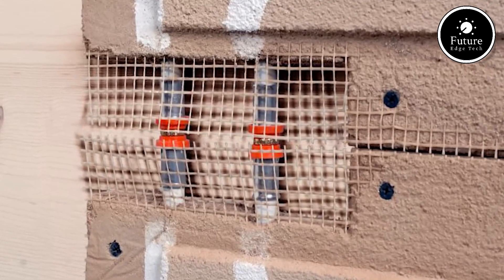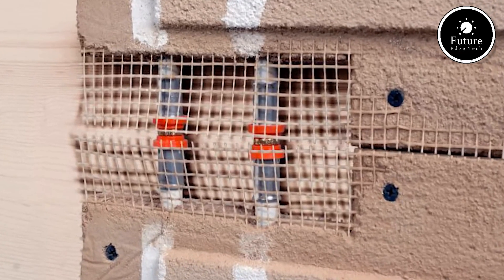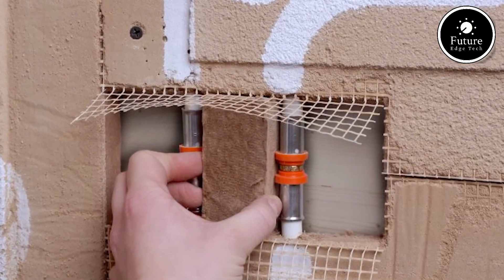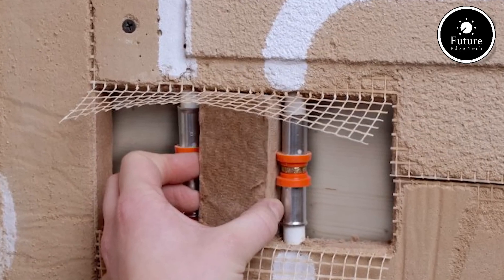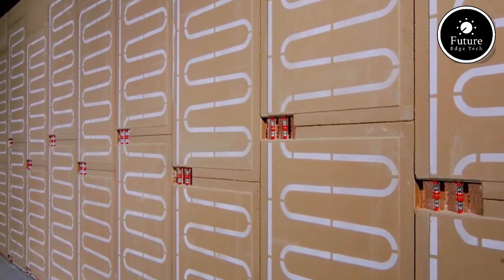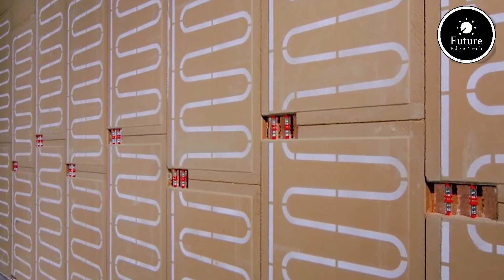Choosing Naturbo's ceiling heating means embracing innovation, efficiency, and sustainability. With its advanced technology and intelligent design, it's the perfect solution for those who want superior comfort, lower heating costs, and a greener future. Naturbo — smart heating for modern living.